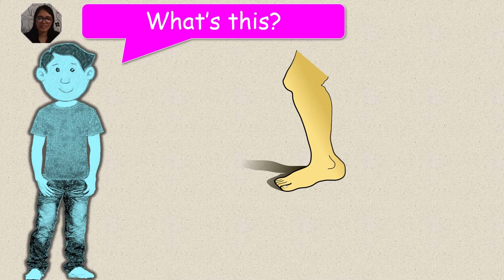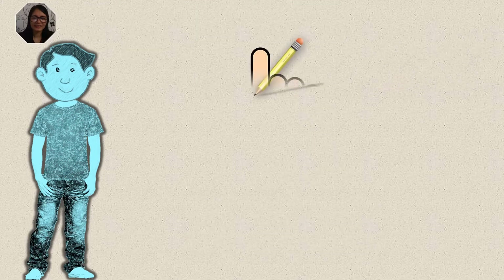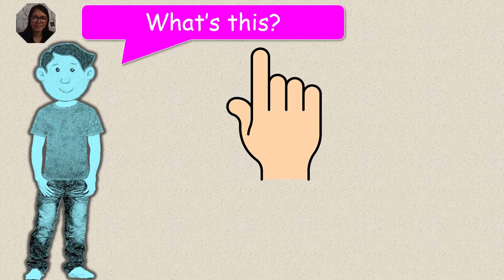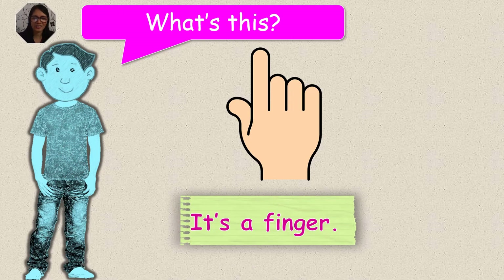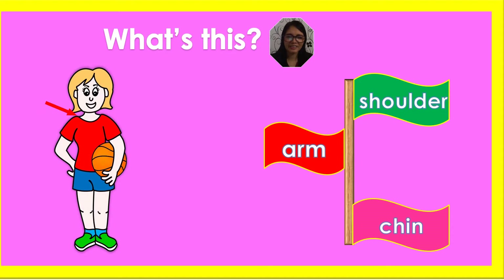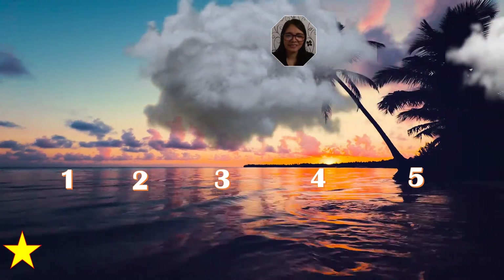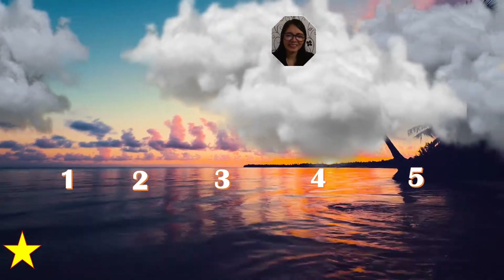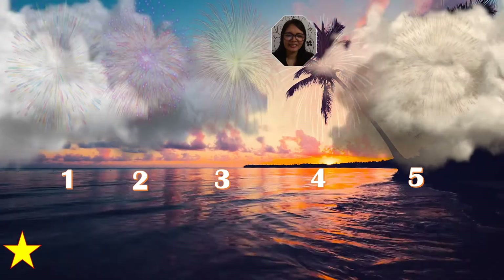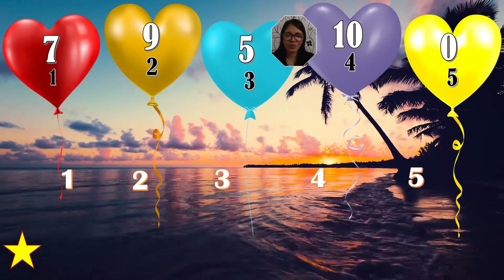What's this? What's your answer, kids? It's a leg. Yes, it's a leg. Very good. What's this? What's your answer, kids? It's a finger. Yes, it's a finger. Very good. What's this? It's a shoulder. Very good. Let's have a fireworks game. Now choose your number, kids. Are you ready? And the winner is number four. Good job.